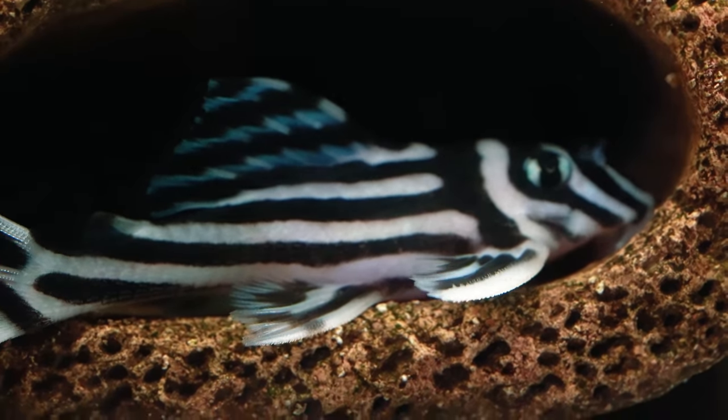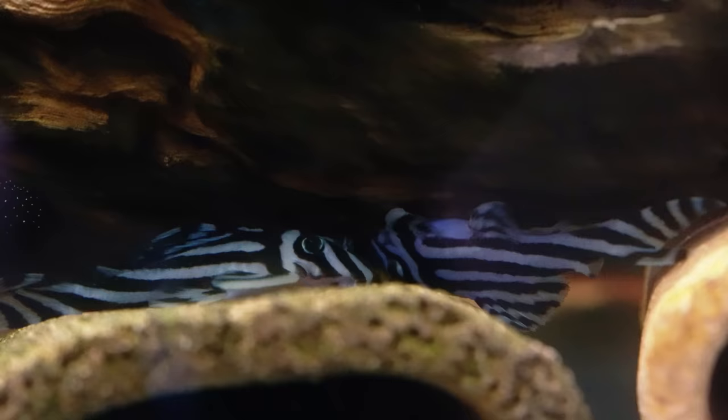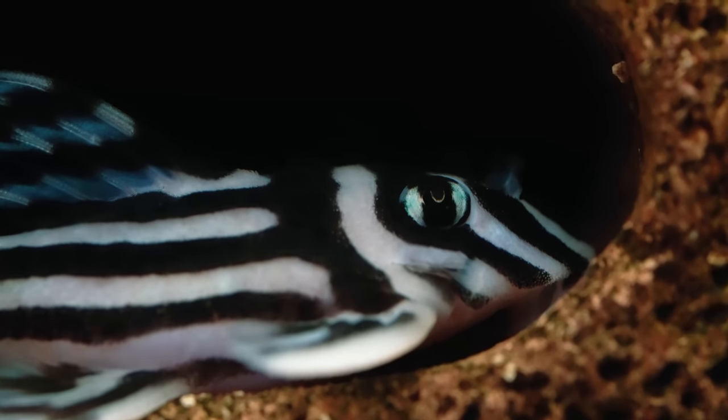Coming in at number one is going to be the zebra plecos — for obvious reasons. The zebra pleco is the number one on my list. They're like the pinnacle of pleco keeping in the entire hobby — one of the most iconic plecos; there's not a single fish that really looks like a zebra pleco. They're endangered in the wild, but the ones I have are all tank-bred and tank-raised. I first fell in love with them when I went to my local fish store and saw a tank with a $500 pleco — I looked in and saw the zebra plecos and thought I've never seen a fish that looks like this. I wished I'd bought them.